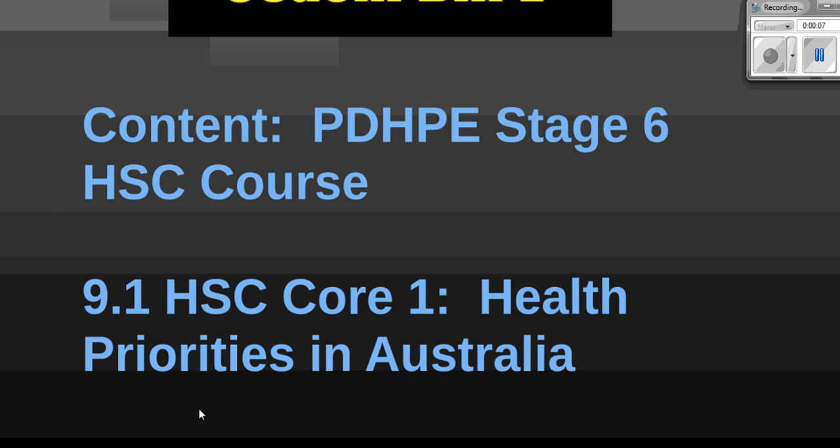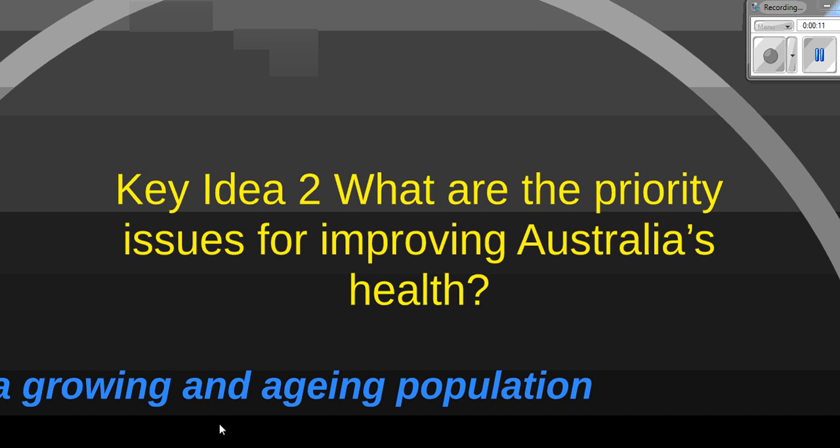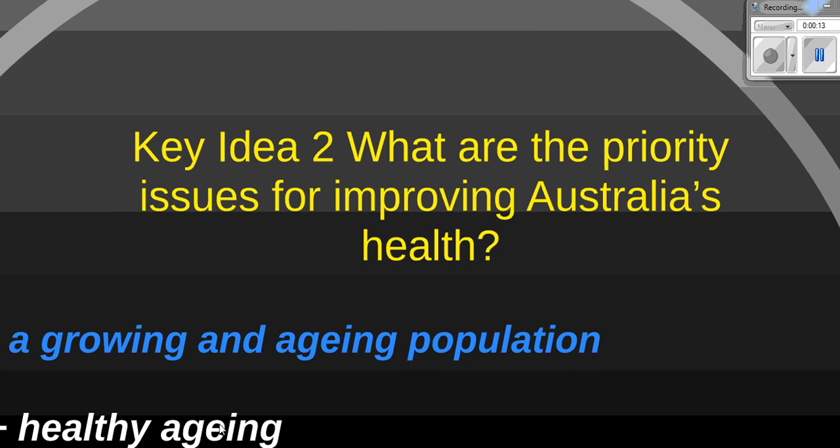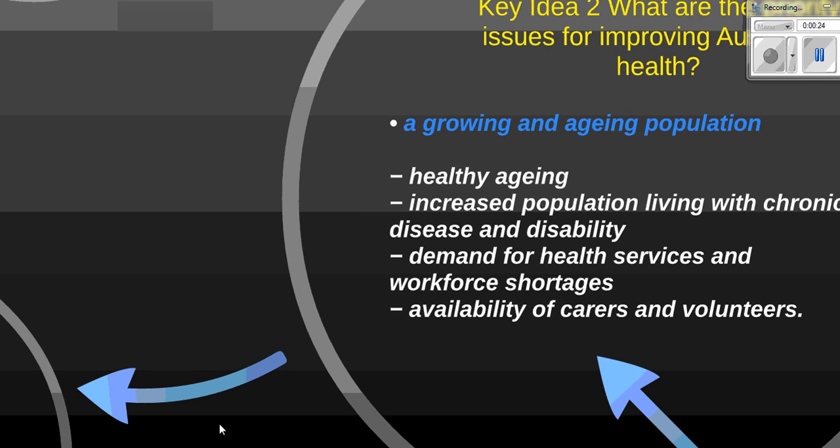This is Core 1 Health Priorities in Australia. We're up to Key Idea 2: what are the priority issues for improving Australia's health? We're looking at the dot point 'a growing and aging population' and the four dash points under this dot point. We'll come to those later, but first let's look at the dot point itself — a growing and aging population — and why it's such a big deal.